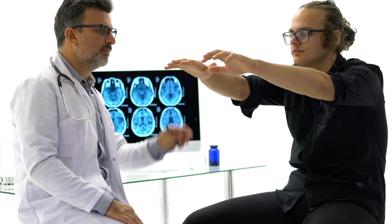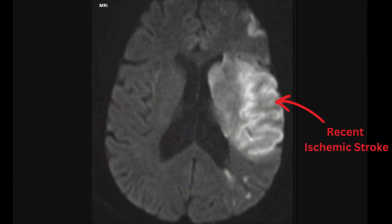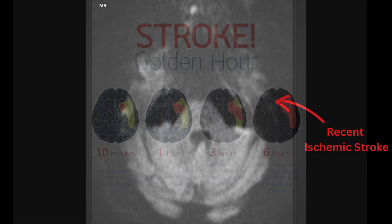In assessing for brain injury caused by an ischemic stroke, medical professionals will perform a neurological exam and use imaging such as CT scans and MRIs to visualize the brain and identify the location and extent of the damage.